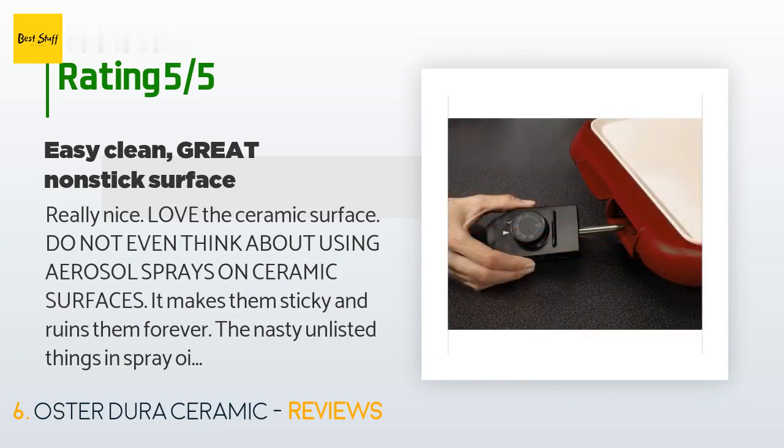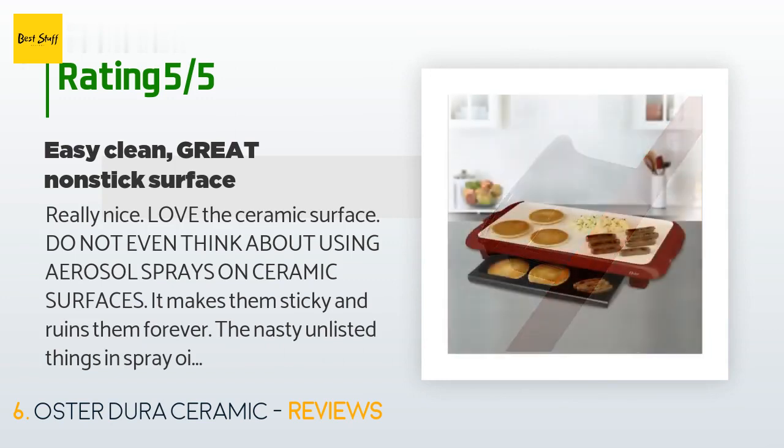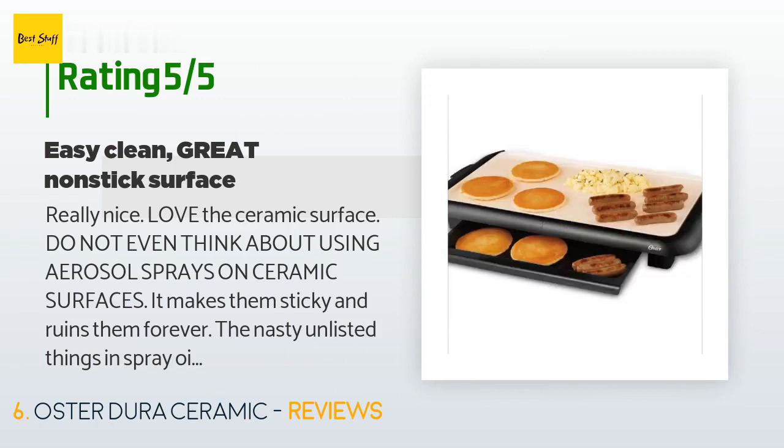I like the warming tray and the easy cleanup. I saw a review that said the grease tray was too small, but I was surprised to see that we fried three-quarters of a pound of bacon and there was plenty of room.